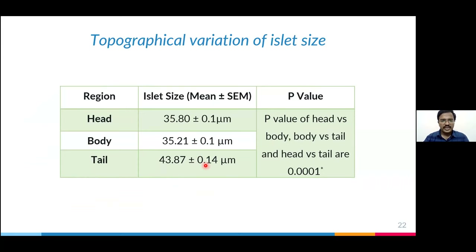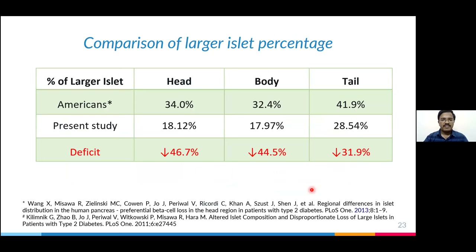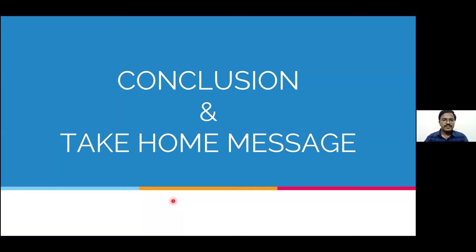The tail region has a greater average diameter of larger islets. Looking at the proportion of larger islets — the percentage of smaller versus larger — the tail has a maximum of 28% larger islets. Comparing this islet proportion with the American population, we found a significant reduction, meaning we have more smaller islets, not larger islets. Smaller islets ultimately lead to more beta cells but those cells lack the paracrine effect to secrete insulin efficiently. Studies in American populations have already reported preferential loss of larger islets in type 2 diabetes, which correlates with the present study.